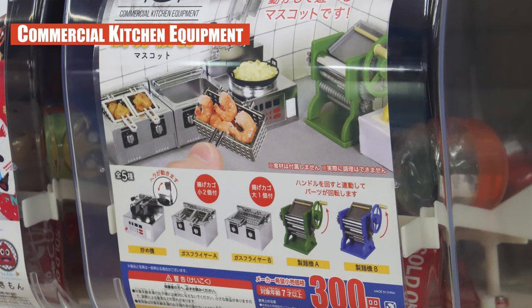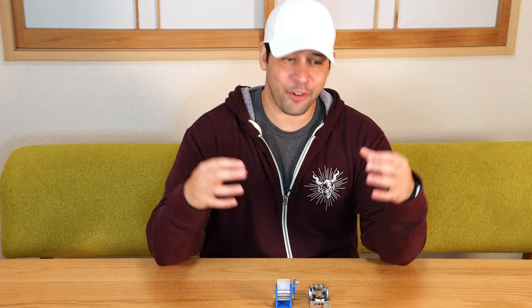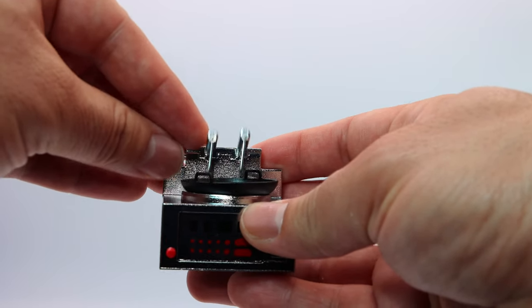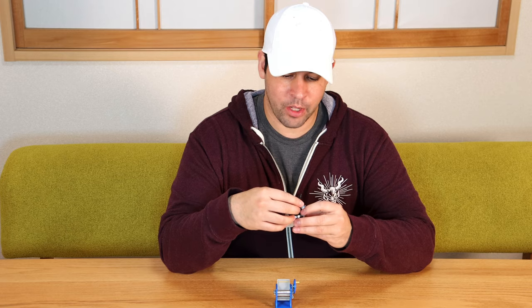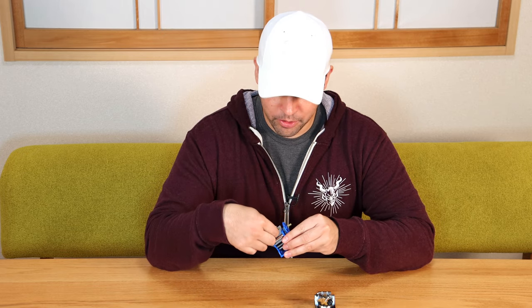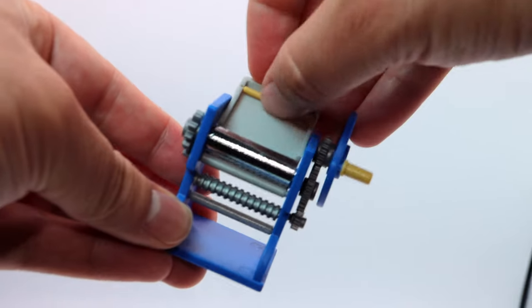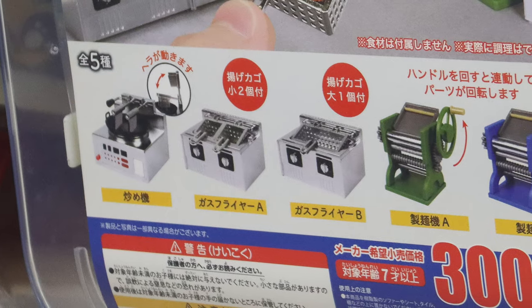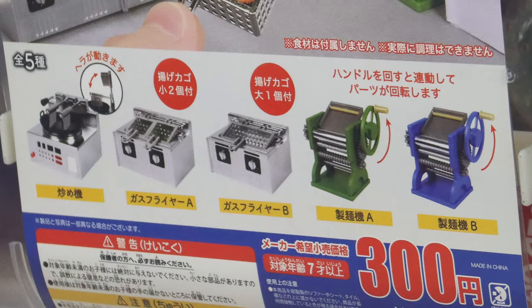The next one we have is Chubokiki — commercial kitchen equipment. So if you've ever really wanted to work in a commercial kitchen, here you go. You get the experience in a very micro version. The first one I got was the stir fryer. On the cover you can see they use some uncooked rice as their little model. And this is the noodle maker — it comes with a little noodle built in. You pop that down and then you can roll it. These more interactive types where you can do stuff are what make the miniatures a lot of fun.